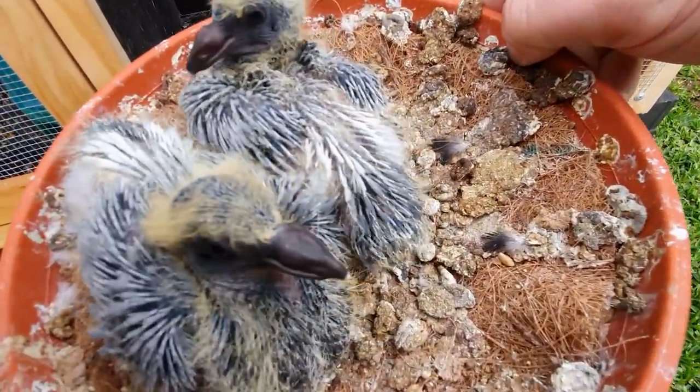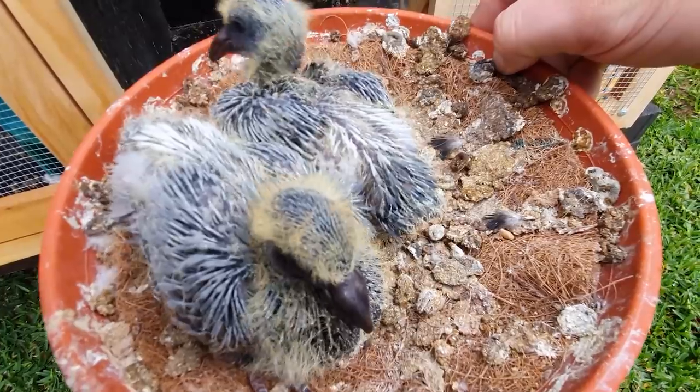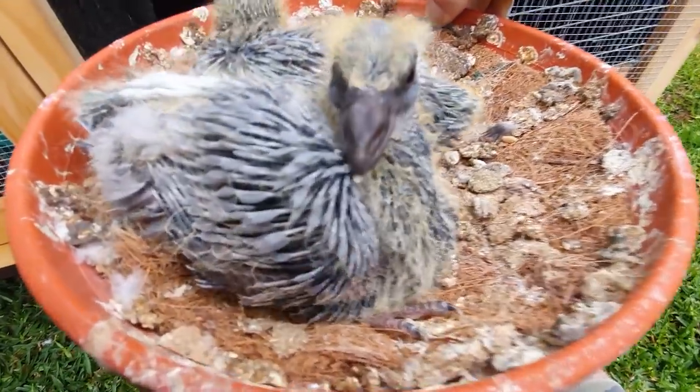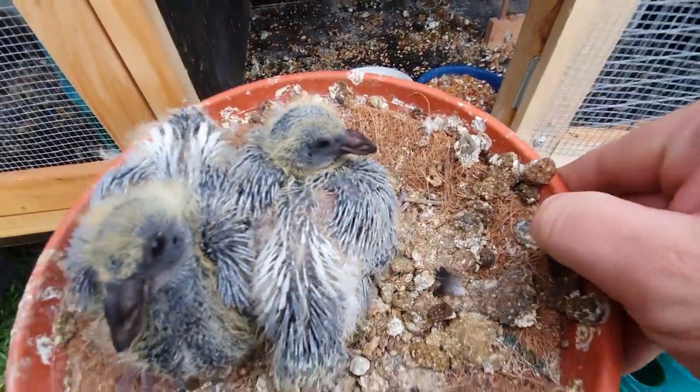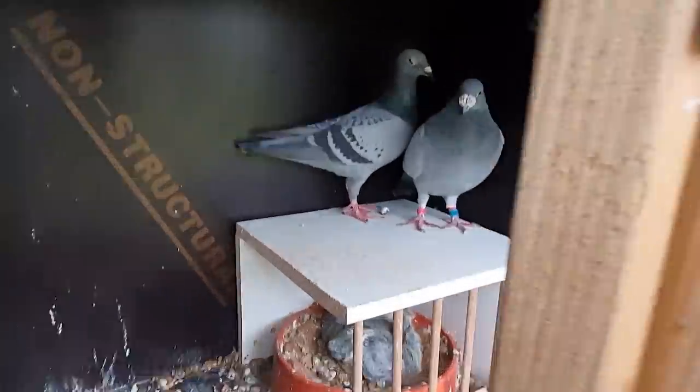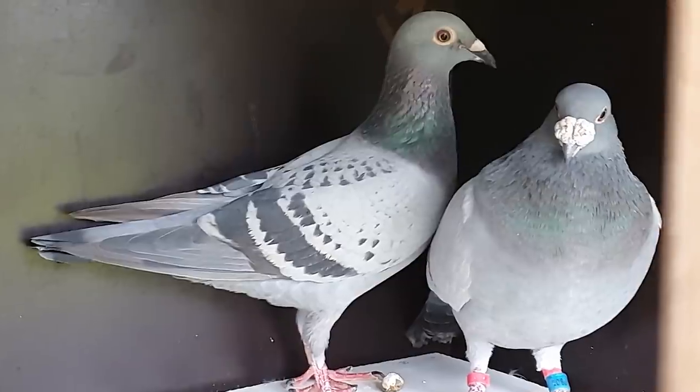Let's have a look at this next nest — what do we got here? I'd say this front one's a blue bar and that back one looks like a little light checker as well. So pretty much another blue bar and a light checker, which is no surprise. I was hoping for something a little bit different but it didn't happen.